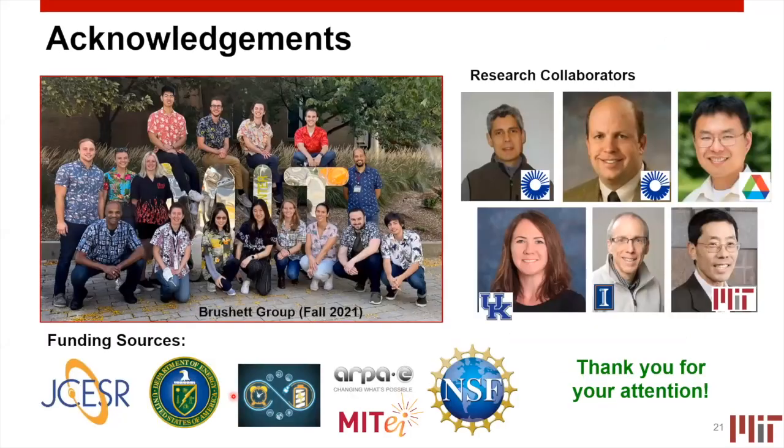With that, I thank you for your attention. I'd like to briefly acknowledge my research group, my funding, and a group of wonderful collaborators in industry, national laboratories, and academia. Hopefully I've left enough time for a few questions before we get to the next talk. Thank you so much.